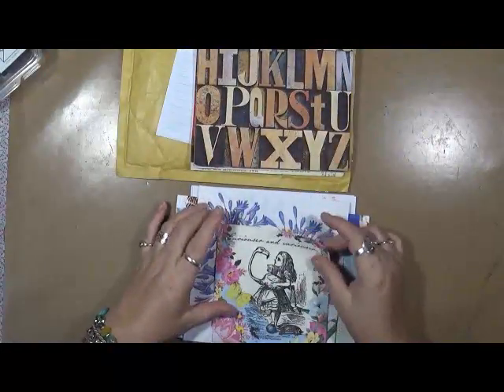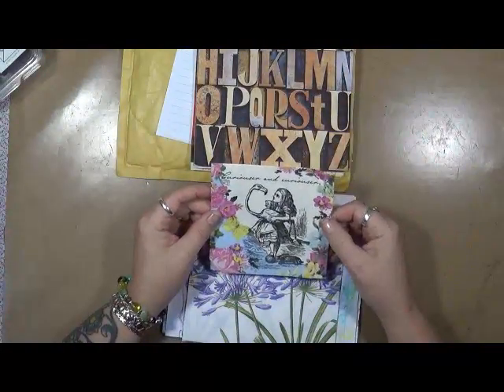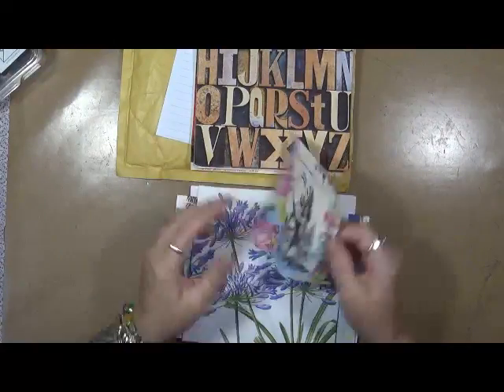Excellent alphabet. 'Curiouser and Curiouser.' That's beautiful.